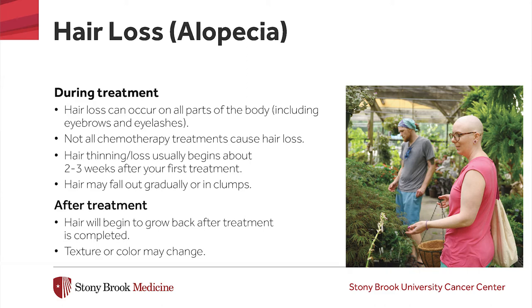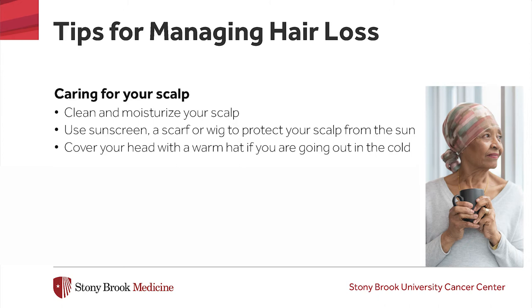Some advice for managing hair loss is to keep your scalp clean and moisturized, and remember to protect it from the sun with a cap or scarf if you are not wearing a wig. Wear a warm hat if going outside into the cold, as you lose body heat if your head is uncovered. Tips for managing hair thinning include using a soft hair brush, avoiding hot hair appliances like hair dryers or straighteners, and avoiding chemicals such as hair dyes, perms, or chemical relaxers. Using a satin pillowcase will help prevent tugging your hair as you toss and turn while sleeping.